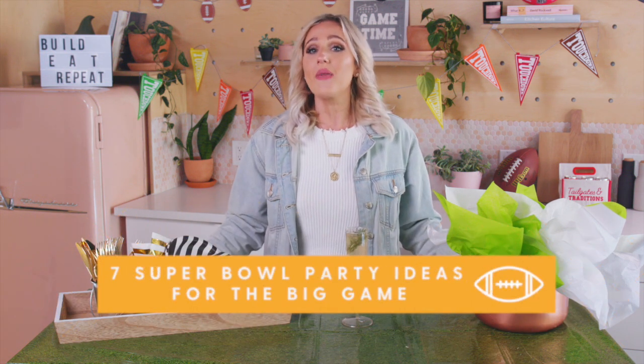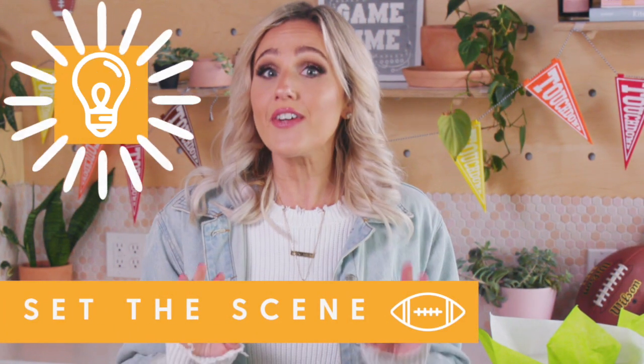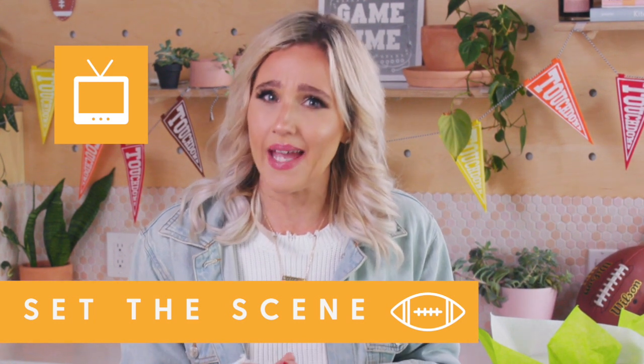To help you set your game day celebration over the edge, we're counting down the top 7 Super Bowl party ideas. First, consider your lighting and make sure that TV is working, because not having the big game will definitely kill the party.